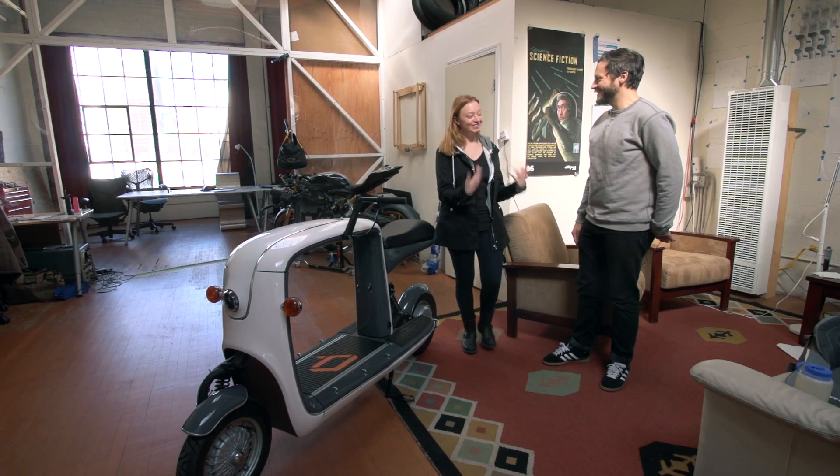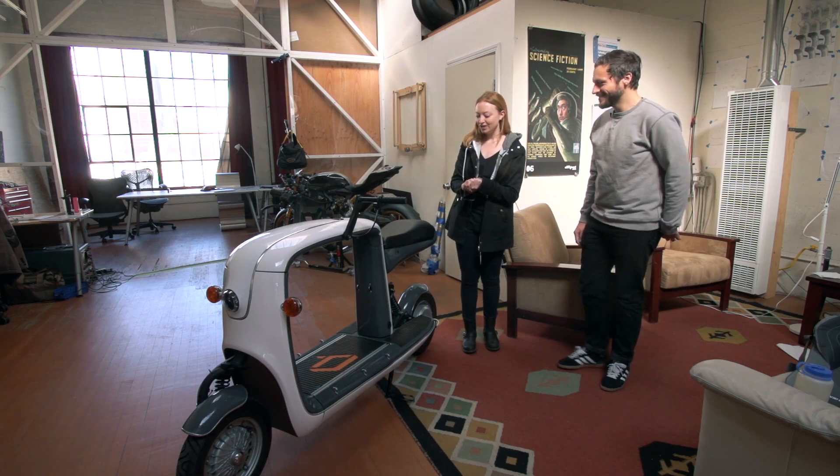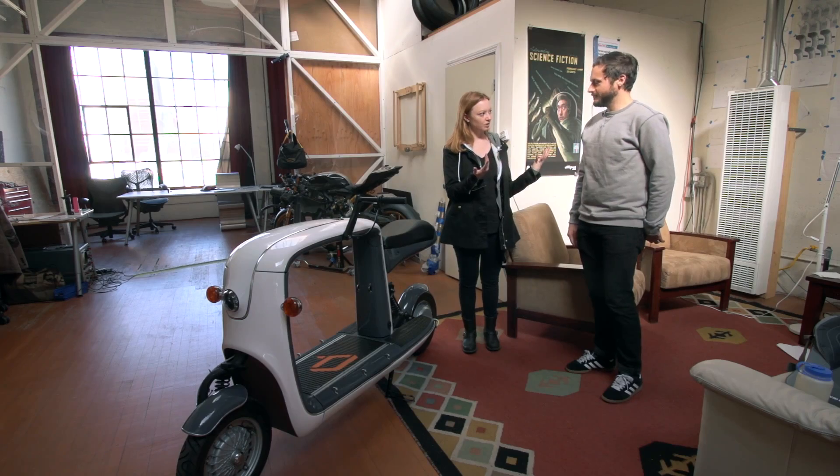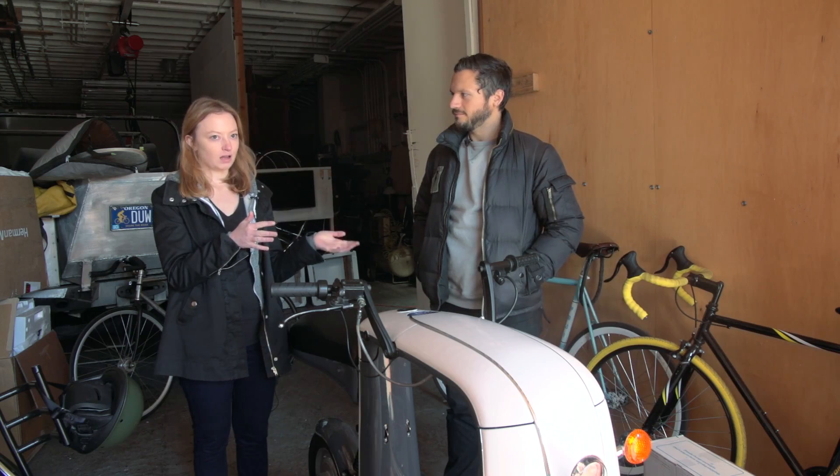I like what you said there — charge ahead with the electric scooter. Pun intended! I'd like to see it in action. Can we load it up and you can take it for a spin and show us how it works? Absolutely. So you're going to take this around the block for a spin — but first, what should someone know? This is a little bit different from a normal scooter, right?